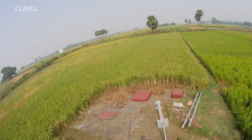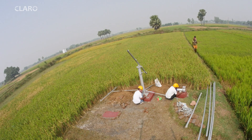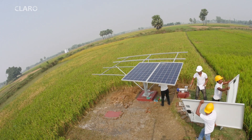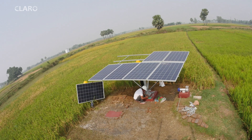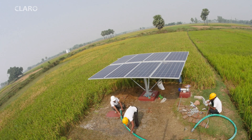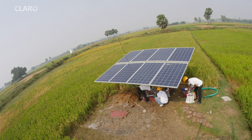Over the past 10 years, we have been able to install a large number of solar pumps. After the initial investment, there is no cost in maintenance for the next 15 to 20 years. The farmers are very happy with the results.